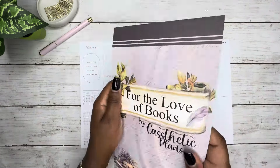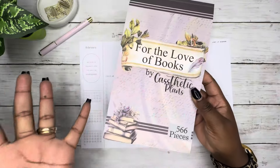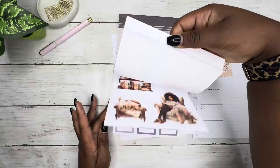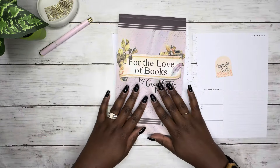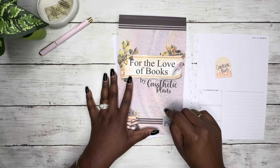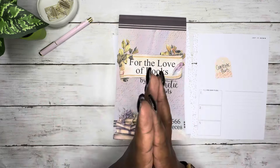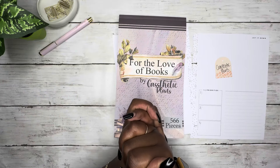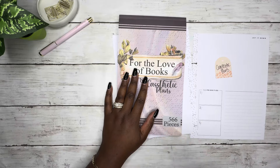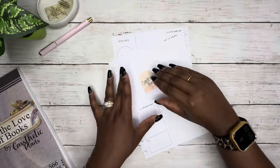I'm going to be using this brand new sticker book 'For the Love of Books' by Cassthetic Plans, which was released this week. If you haven't seen it yet, I do have a full flip-through on my channel — it's only a six-minute video. I also have an affiliate link down below, so if you see anything in this book you like and plan to purchase, I'd greatly appreciate it if you use my affiliate link at no extra cost to you. It does help me out as a content creator.